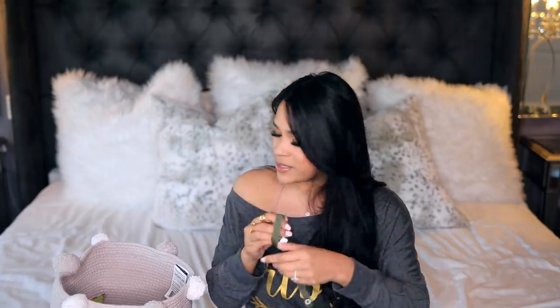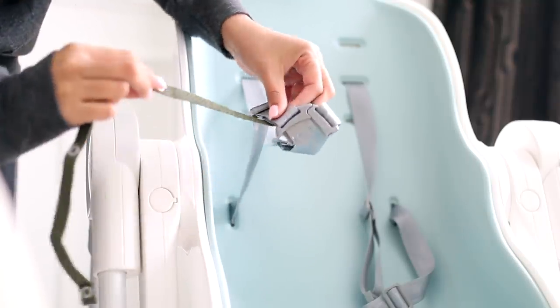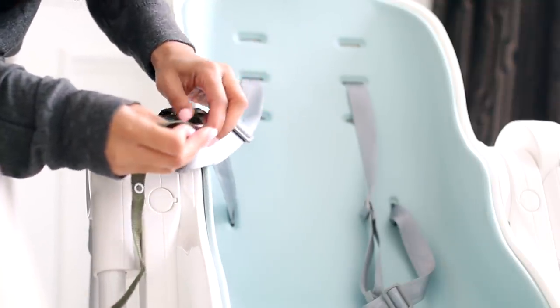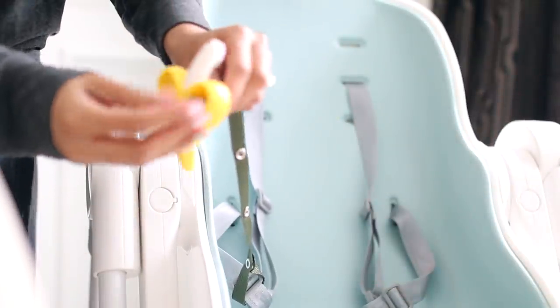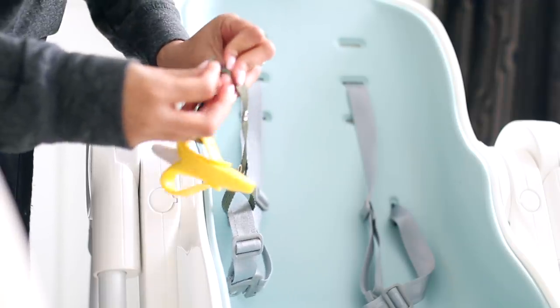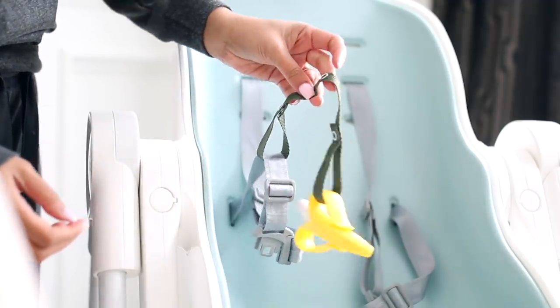Next I have these little straps — I have them attached to like everything: our stroller, car seat, his high chair. Basically you loop a little toy around it and attach this to something so he still has access to it, but when he lets go it doesn't fall on the floor. Sometimes I even wrap it around my wrist when we're out in public. These things are just awesome — highly recommend them.